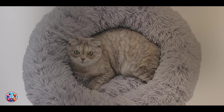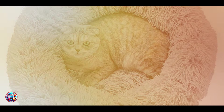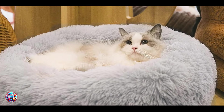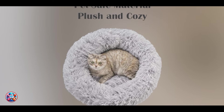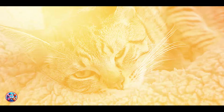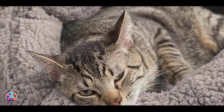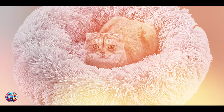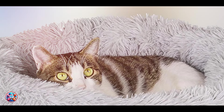The benefits include relieving joint and muscle pain with its supportive design, making it ideal for senior cats or those with arthritis. The Best Friends by Sherry Deep Dish Cuddler encourages natural nesting behavior and offers a warm sanctuary for cats to unwind and rest comfortably. Usability involves placing the bed in a quiet corner or favorite resting spot of your cat. It's lightweight and portable, allowing you to move it around the house as needed. The bed is easy to maintain with machine washable materials that retain their softness after every wash. Durability-wise, it is constructed to withstand daily use and retain its shape over time.